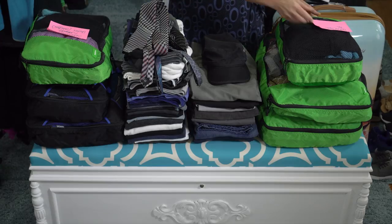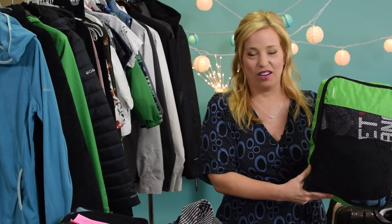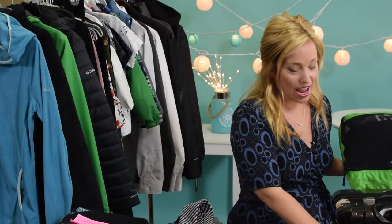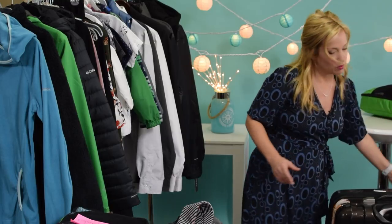We're going to start with my clothes. This particular packing cube has all of my activewear-style clothes — exercise pants, exercise tops, and lightweight, layerable clothing. In Alaska, because it is such a casual destination, I tend to start my day in activewear: sports bras, yoga pants, things like that, with my sneakers. Those may or may not make it through the day.